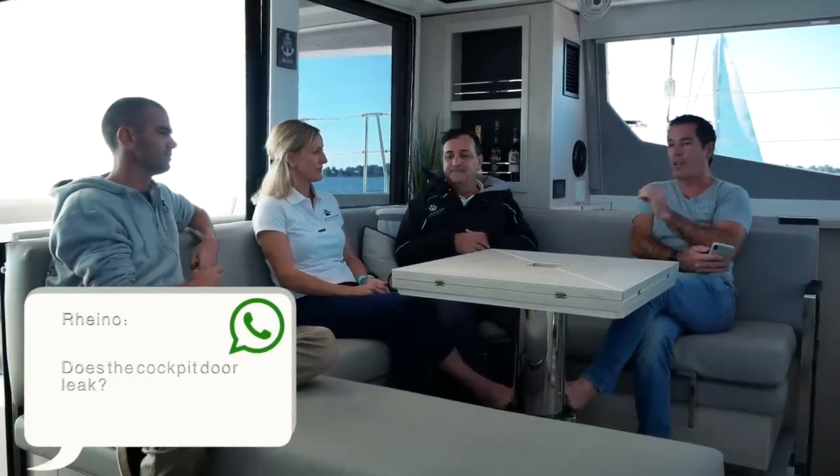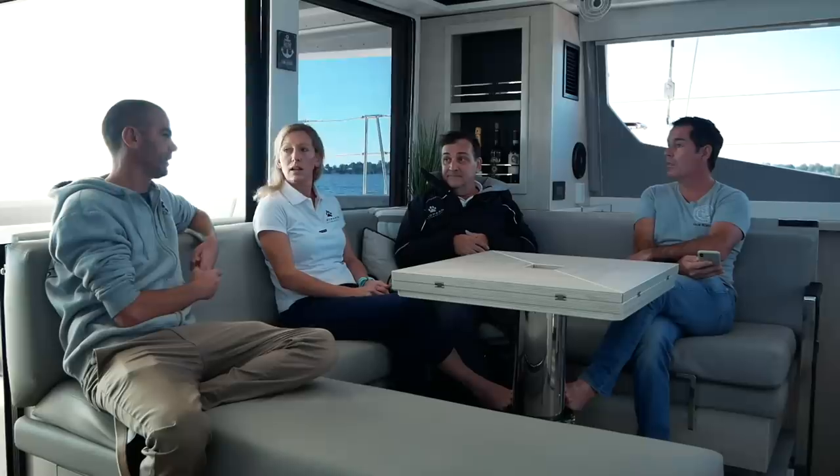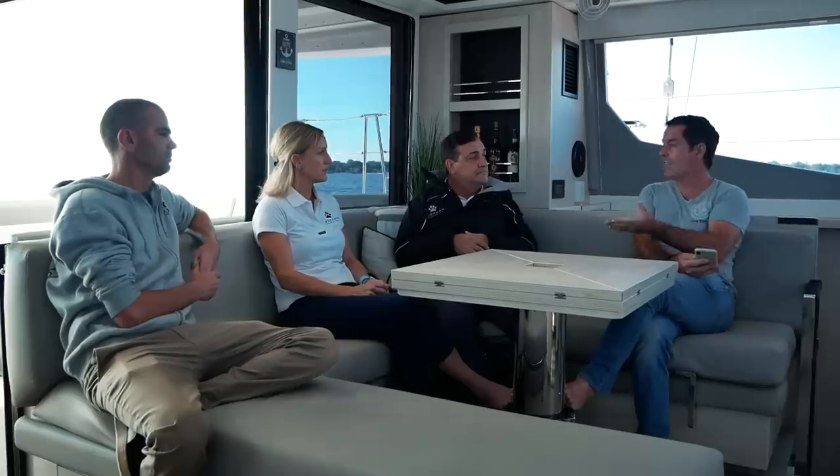Patron question from Rhino: have there been any failures or leakages in the forward-facing cockpit doors? Honest answer - yes. It's usually gasket failure, which can most of the time be replaced fairly easily. If you're hands-on you can probably do it yourself. The recommendation is: if going offshore in one of these boats, carry a spare gasket as part of your offshore spares kit.